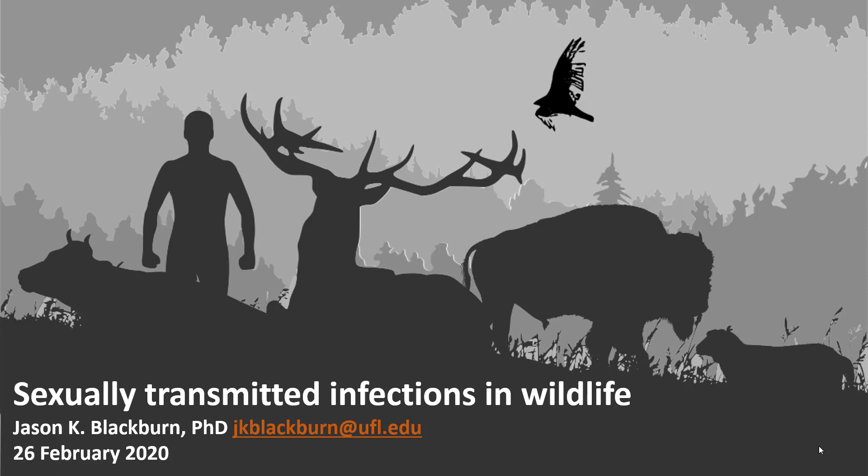Hello everyone. My name is Jason Blackburn. I'm an associate professor of medical geography here in the geography department with Dr. Hammerlink. I'm going to be guest lecturing on Tuesday, February 26th on sexually transmitted infections in wildlife. This is just a very short video to walk you through what I'd like you to focus on in the readings so that you can prepare for our discussion next week.